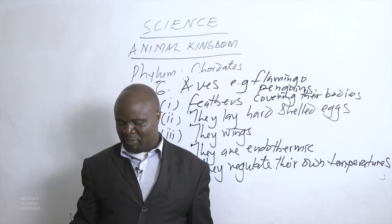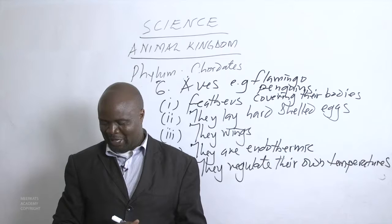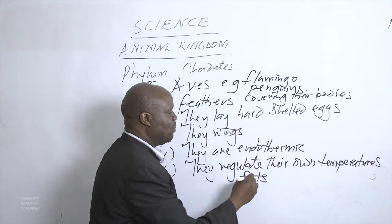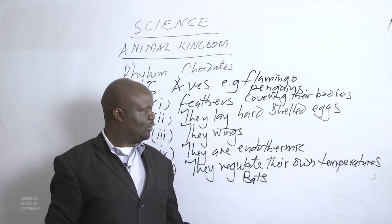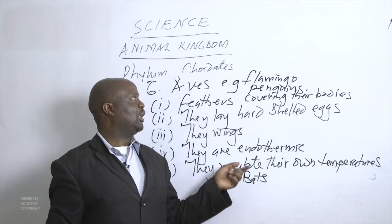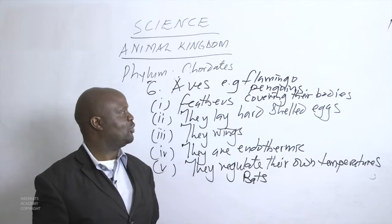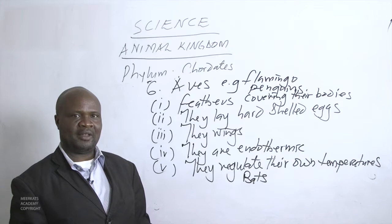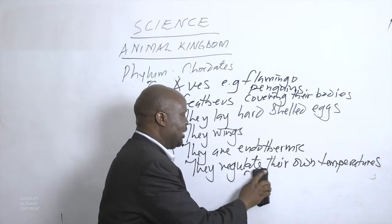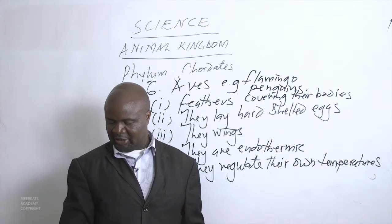When talking of animals that fly, we should mention the bat, which is a chordate that can fly. However, bats are mammals because they give milk to their young ones. Bats have wings but no feathers, so we cannot say bats belong to the group of Aves. They are flying mammals — they fly, have wings, no feathers, give birth to live young, and feed them with milk.